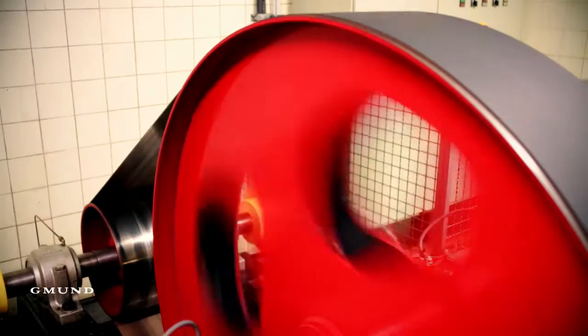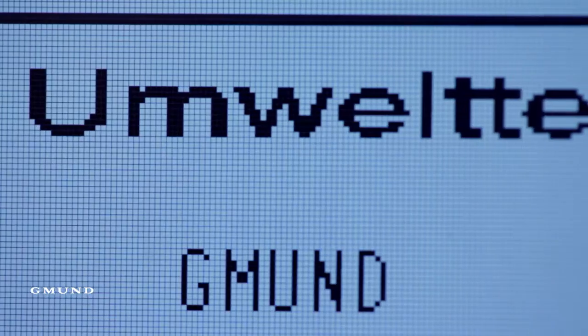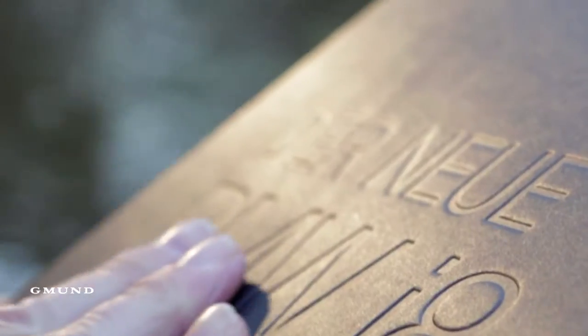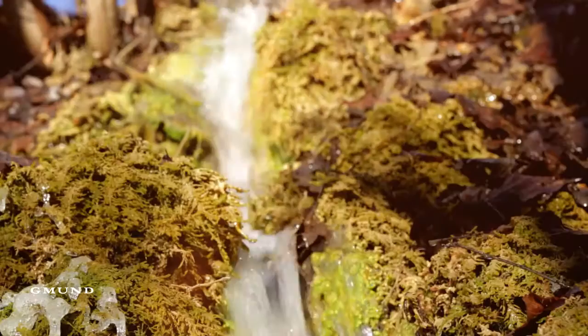In the BMW i8 project, we were able to generate up to 50% of the electricity needed for the production solely through water power. Gemund generates its own electric power. This highly efficient technology harmonizes perfectly with the BMW i series, so the brochure becomes a tangible embodiment of the brand's presence.